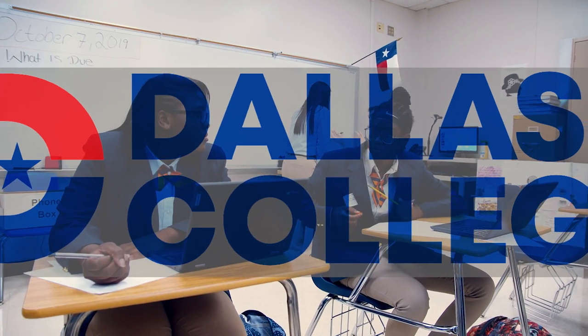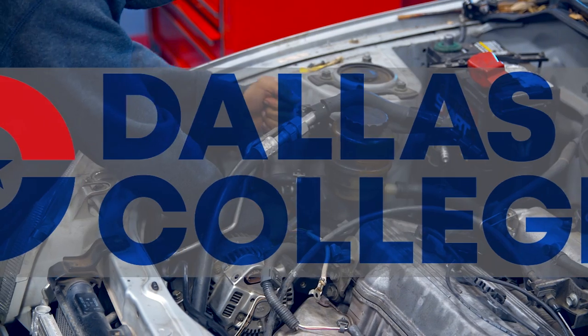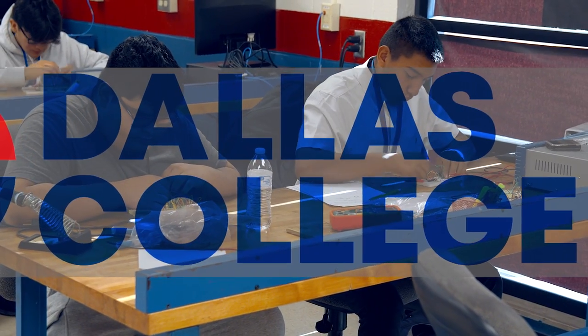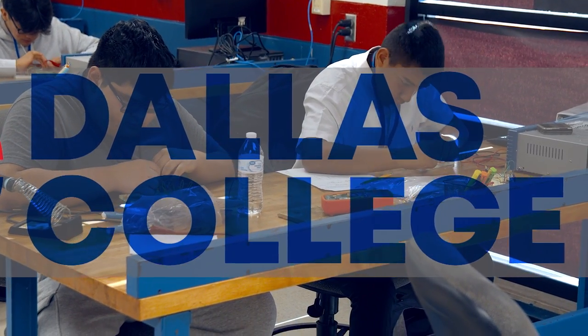The P-TECH program also has industry partnerships with local businesses and organizations to allow students work-based learning experiences starting in the ninth grade.